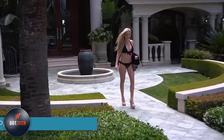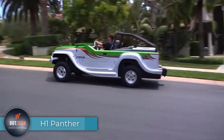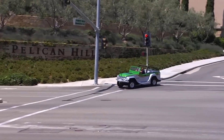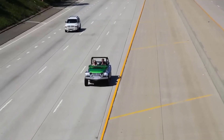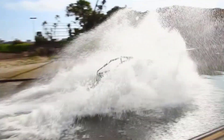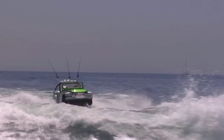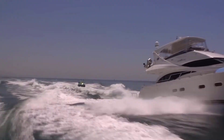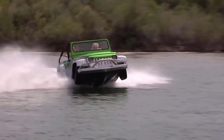The H1 Panther stands as an exceptional creation, an amphibious marvel by Watercar, the fifth and most advanced of its kind. This versatile vehicle is engineered to conquer harsh landscapes and navigate deep waters effortlessly. Combining highway speed and a remarkable waterborne capacity of 40 miles per hour, it truly embodies an all-terrain, all-purpose wonder.